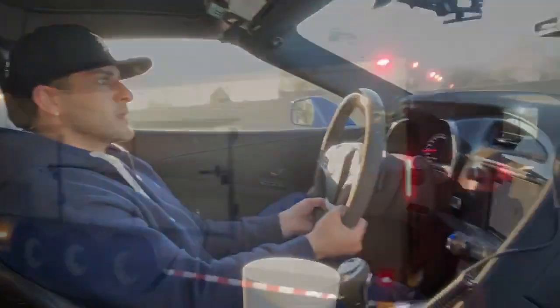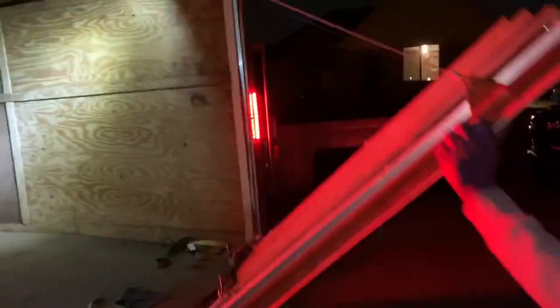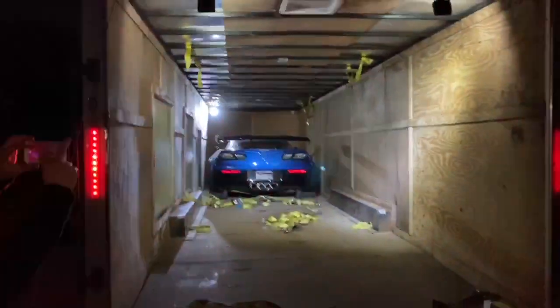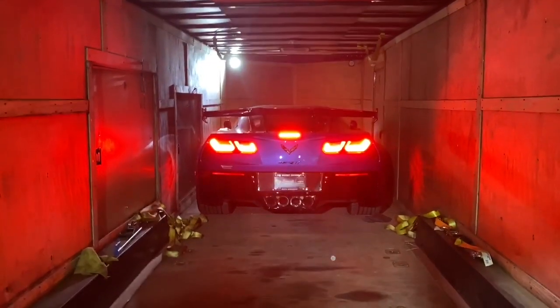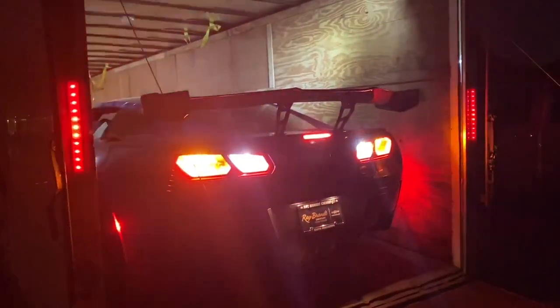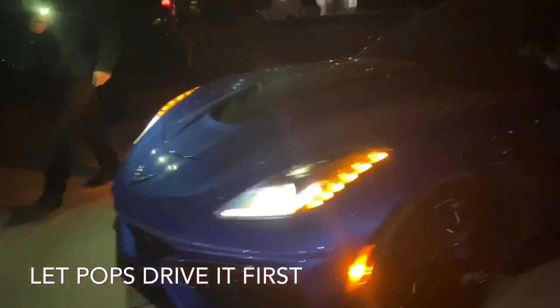Can't take off. Special delivery! Oh boy! That pull is hard! Hell yeah! Look how low it is, bro!